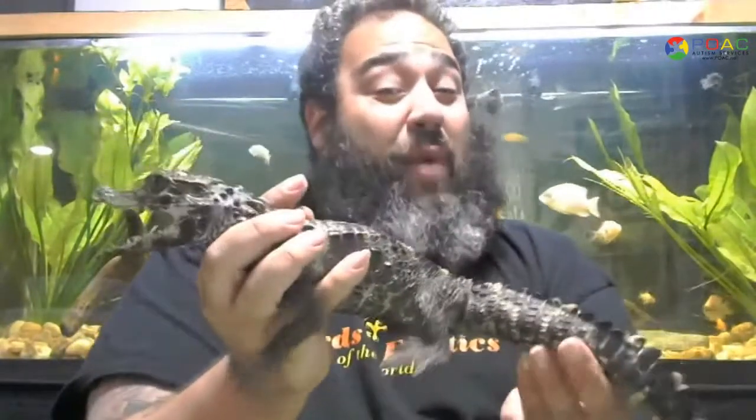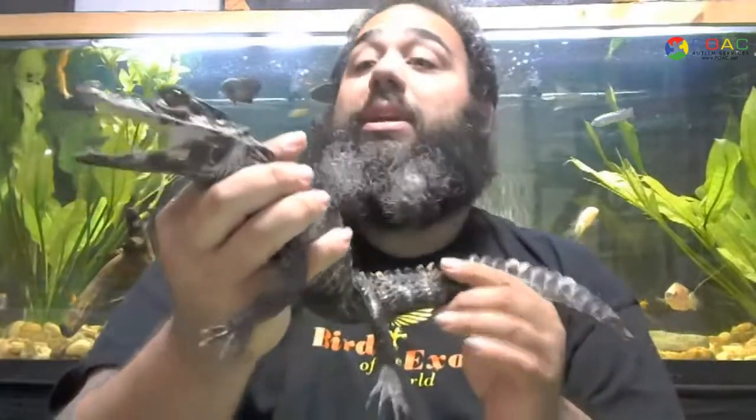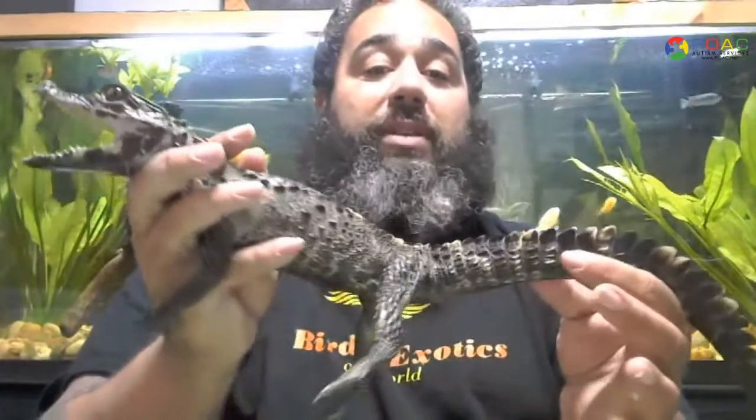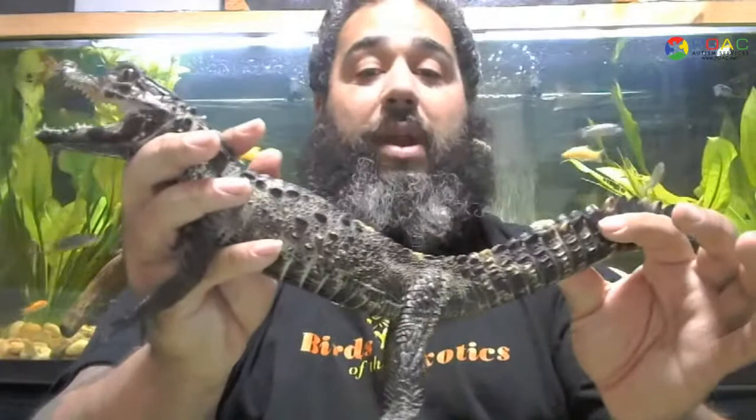These guys are very amazing — a very rare animal. You very rarely ever see these guys around, so it sure is a treat to have them and part of our collection, helping us educate about different crocodilians from different parts of the world. I'm very proud and happy to have JJ here with us. Up next, we're going to have an animal that I think is Danny's twin, so we'll check him out.